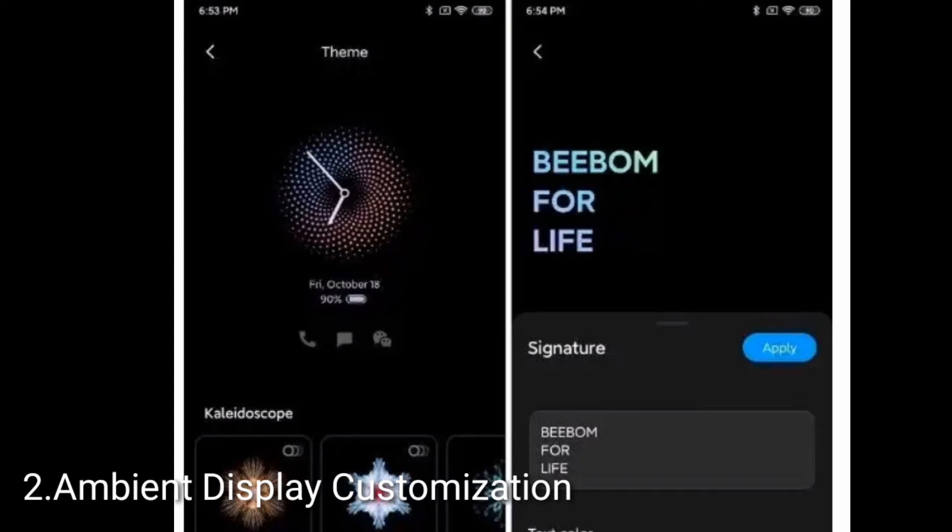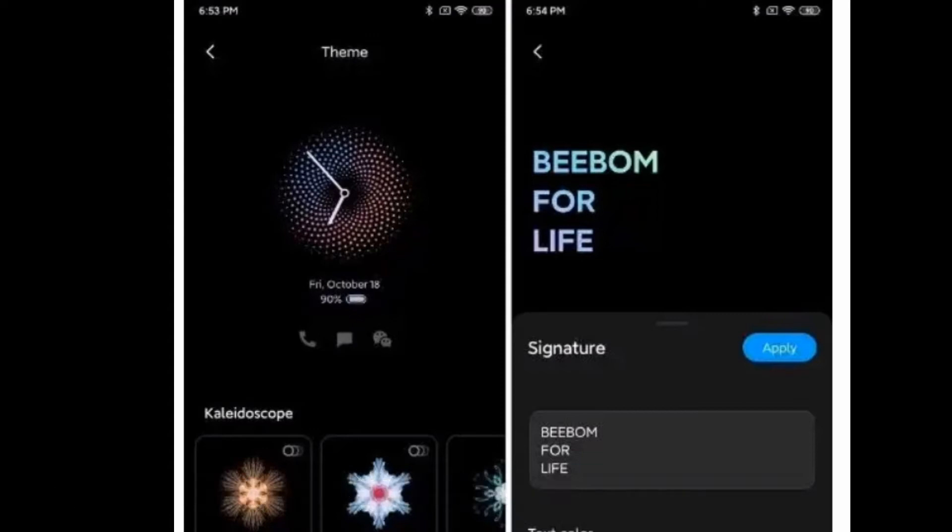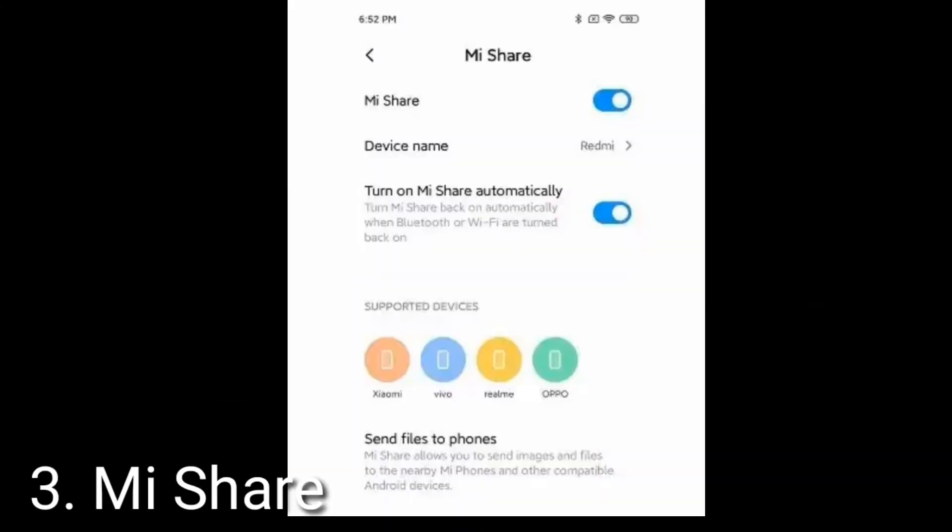Let's talk about the third feature, which is MI Share. MI Share is a next headline feature of MIUI 11 which is very helpful, and it's going to make sharing files across smartphones easy. It is an AirDrop alternative on Android where you can easily share files within seconds without any time consuming process. Xiaomi claims that you can send files locally at up to 82 Mbps. You can find MI Share under the Connection and Sharing menu on the Settings page.